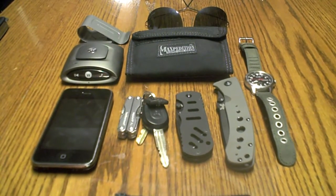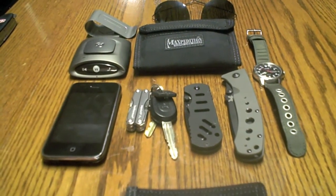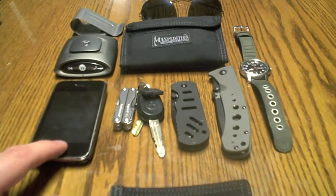Hey guys it's Frenzy and I wanted to do an EDC update. I'm going to cover some things that are with me all day, in my car or just on me. I added a couple things to this just so you're aware of them — they're not necessarily on my person all the time. I'll just start right here.